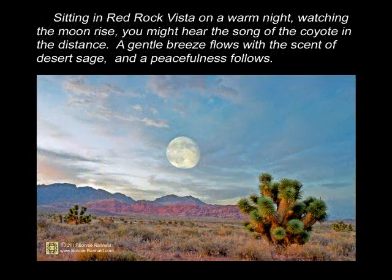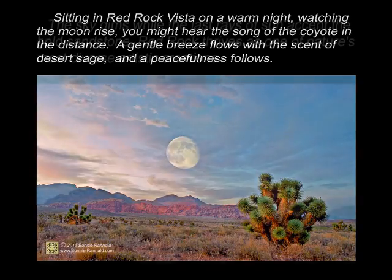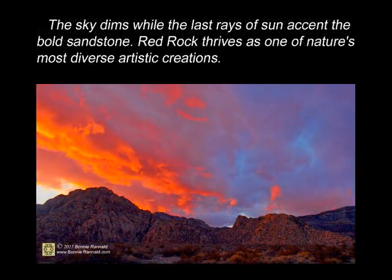Sitting in Red Rock Vista on a warm night, watching the moonrise, you might hear the song of a coyote in the distance. A gentle breeze flows with the scent of desert sage, and a peacefulness follows. The sky dims while the last rays of sun accent the bold sandstone. Red Rock thrives as one of nature's most diverse artistic creations.